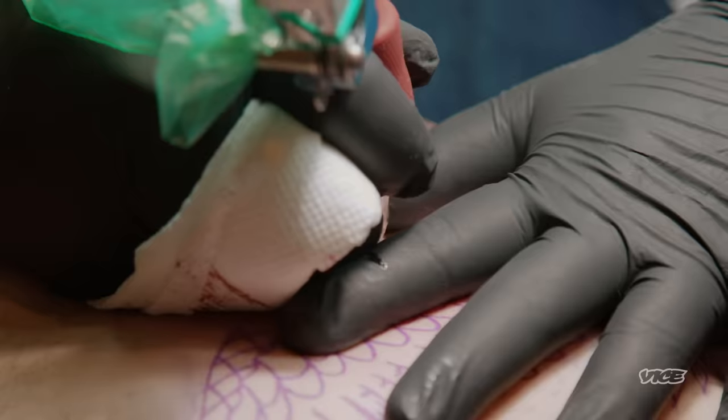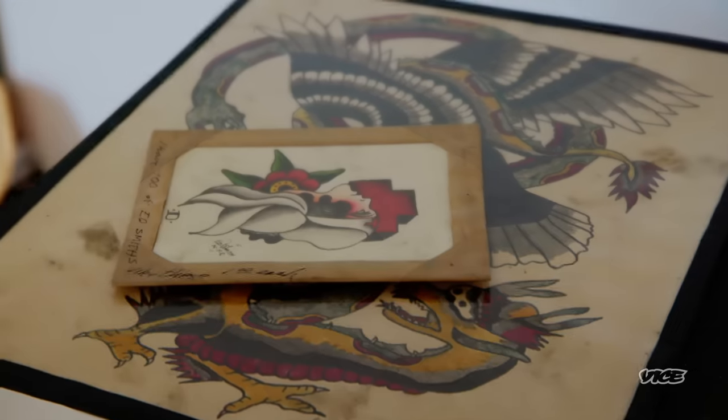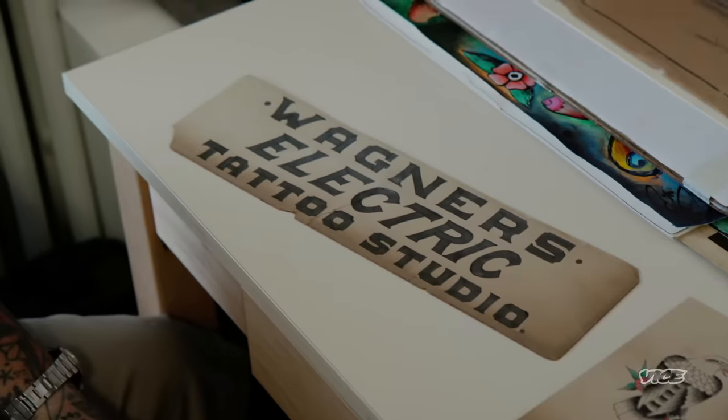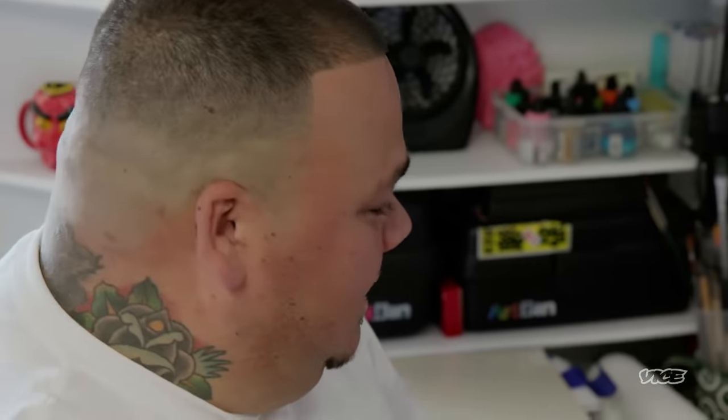It's American. It's where they came from. There's not many people that think about tattooing as much as Burt. He has definitely thrown his life at it. This is as rare as it gets. It just blows my mind that I even have this stuff.